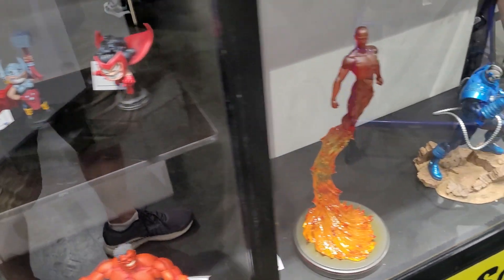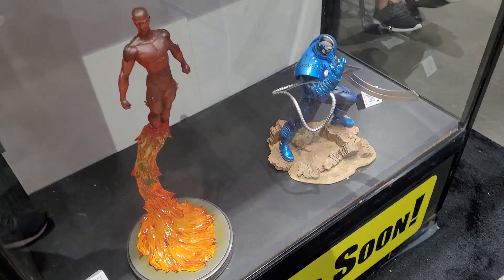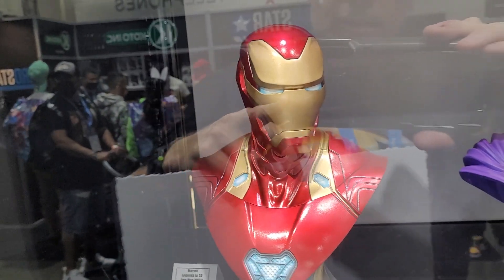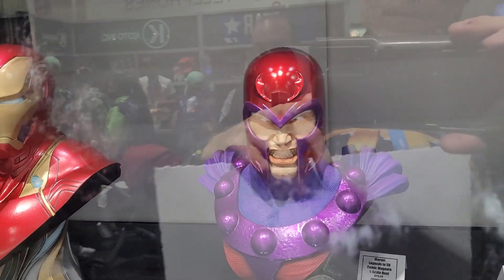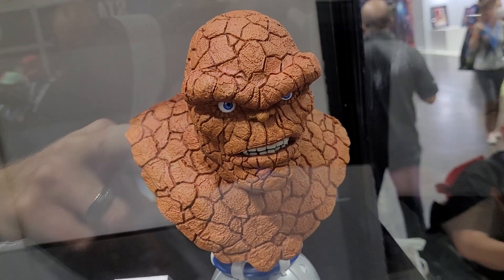And of course we also have some larger scale here as well. These are going to be resin, which look great — quite tall. And then we have some of their Legends in 3D, which are really really cool. You guys have seen some of these on the channel. A really nice scale, which looks great.